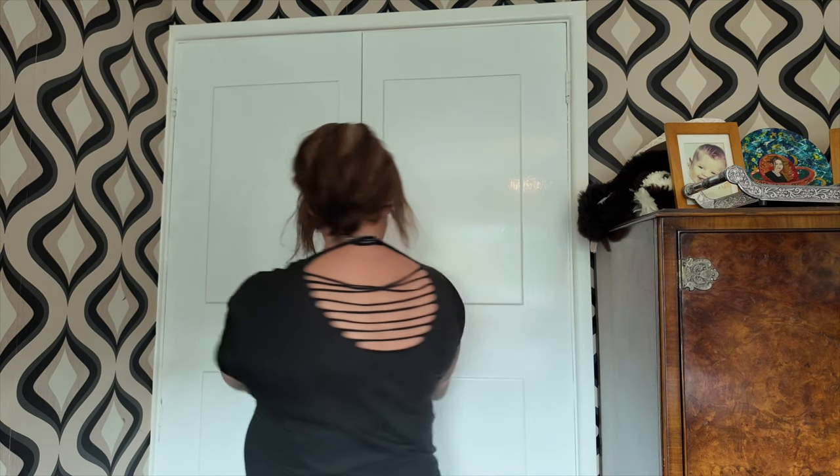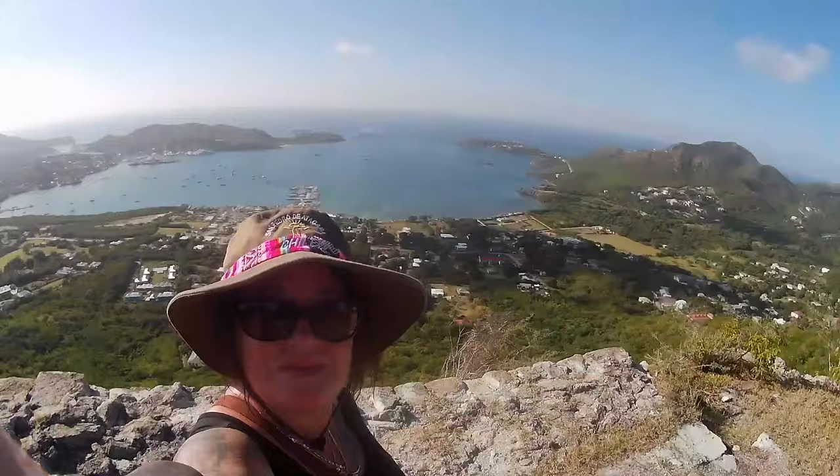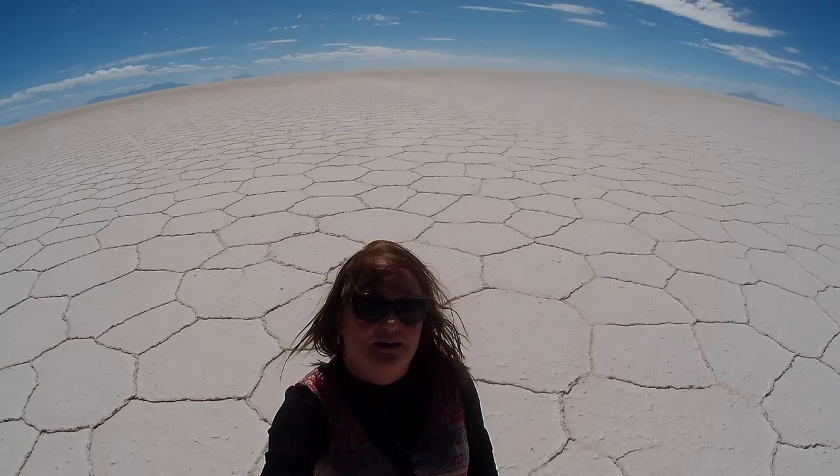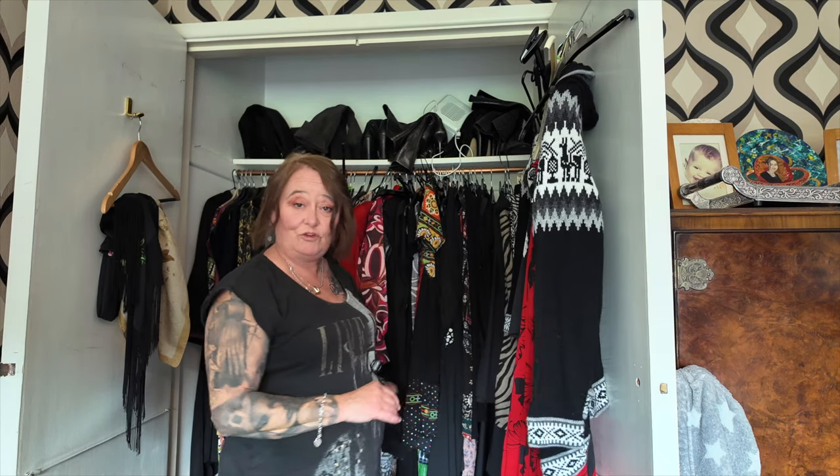Hello everyone and welcome back to my channel. My name is Zoe and if you've been following me already, you'll know that I am in the process of selling my house and all of my possessions to go full-time traveling. Today we're going to tackle this wardrobe and try to declutter it.